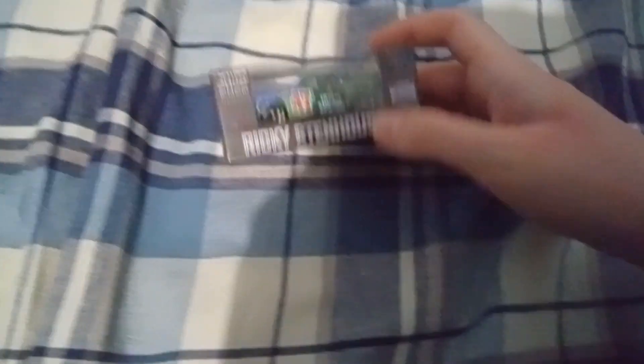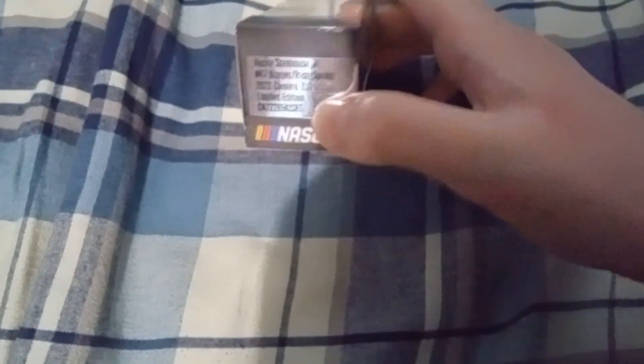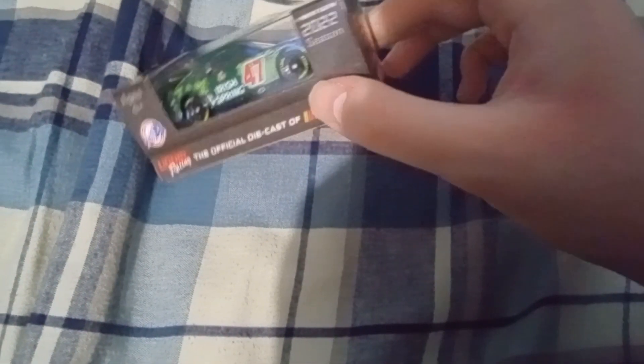This one's probably my most favorite one. It's Ricky Stenhouse Jr.'s Kroger Irish Spring Camaro for JTG Daugherty Racing. Really happy to have this car. Finally, we got a Stenhouse car after all these years in the 1:64 for JTG Daugherty Racing. I don't know why it took them this long to make one, but I'm just thankful and glad this one has gotten made.